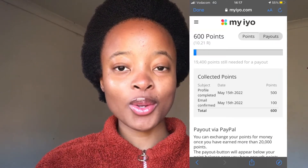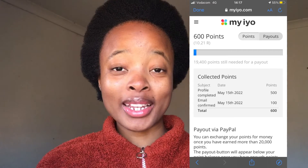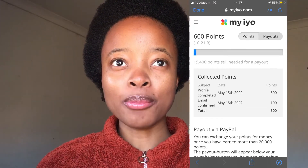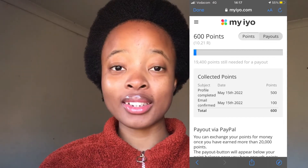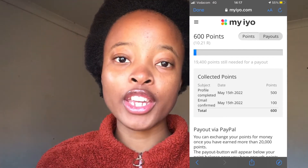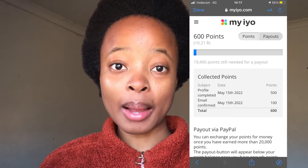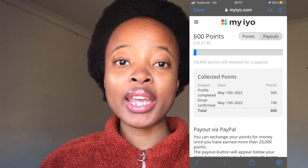The first survey I'm going to share with you — I'm not really sure about the spelling, but I think it's Mio or Miyayo. I'll write it down so that you can see. With this survey, you get 600 points, that is 10 rands, just by signing up. You can try it; it pays via PayPal.